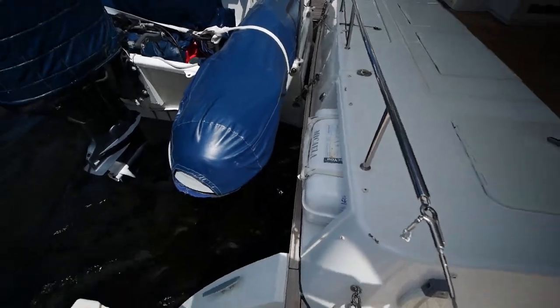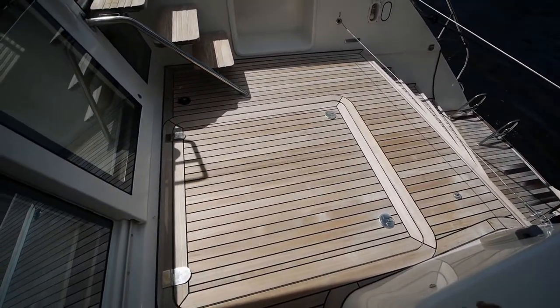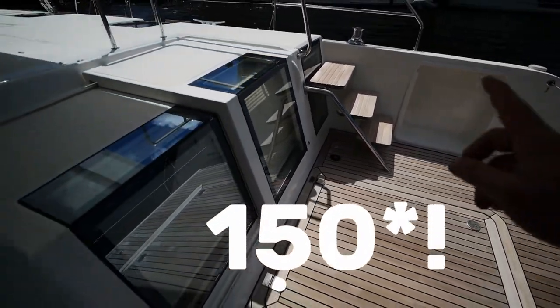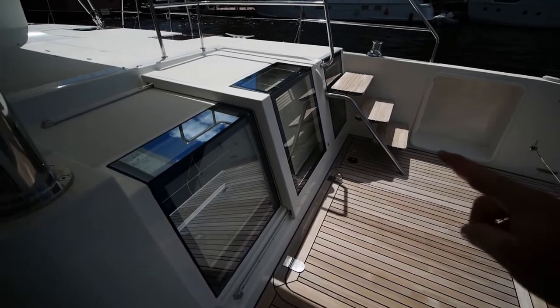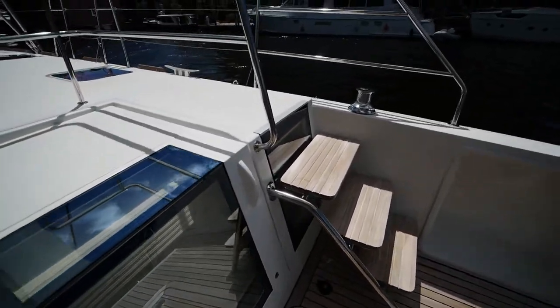Teak steps lead down to your water access. Beneath the starboard mechanical space you've got two water makers as well as one of the Volvo 200-horsepower engines. An interesting thing about the 620 is that this was the first Lagoon to pioneer aft access to the cockpit — so these doors do open up, they're not just there for show.